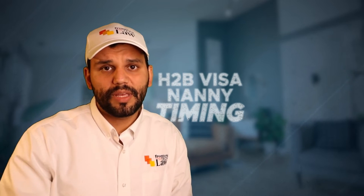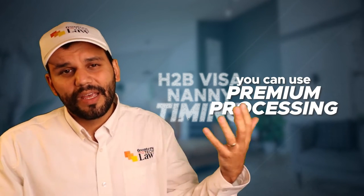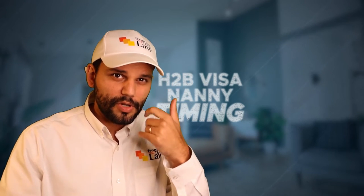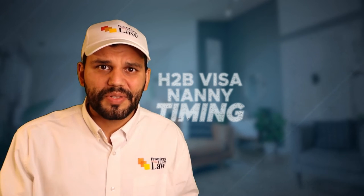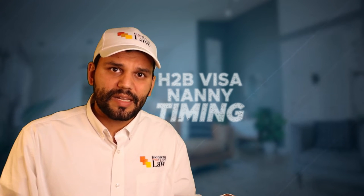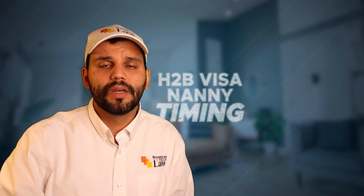At this point you're somewhere in early to mid-February, and you can file an application with USCIS. You can use premium processing, which gets your response in 15 business days, or normal processing. If you're in mid-February and really want a start date of April 1st, you may want premium processing; otherwise normal processing is fine.